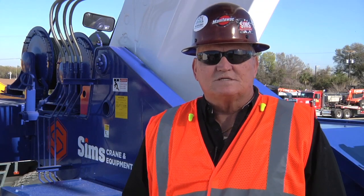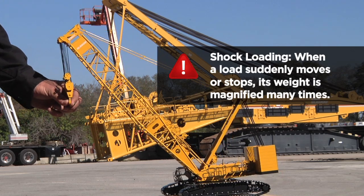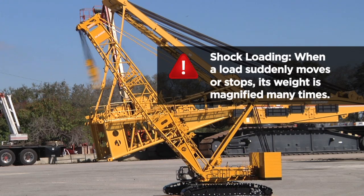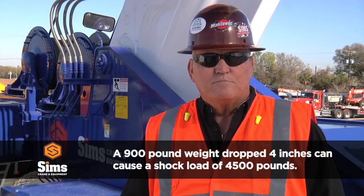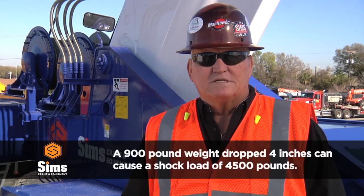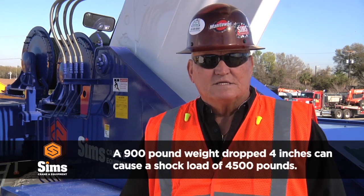Shock loads will usually be instantaneous and may go undetected unless visible damages occur. No equipment is designed to compensate for poor rigging practices or foolish planning. Safe rigging practices demand that equipment limitations are known and fully understood and are never to be intentionally exceeded.